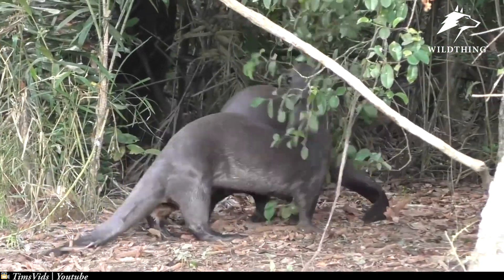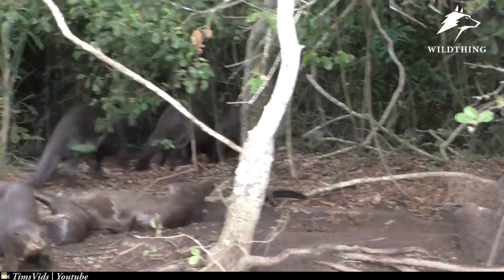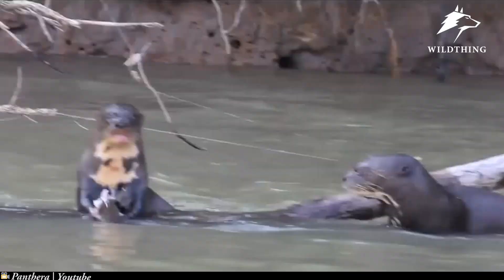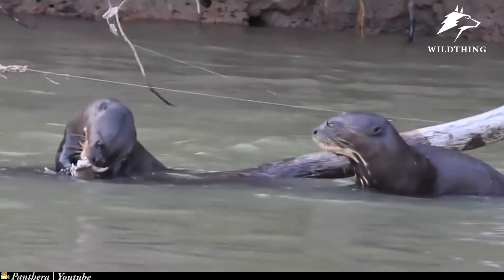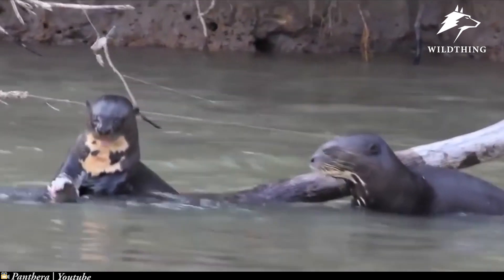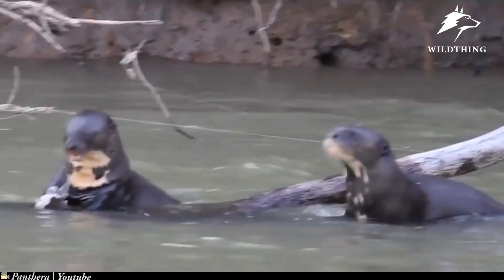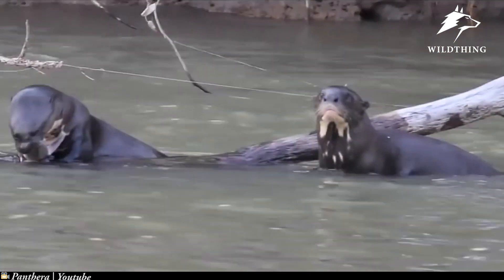Giant otters, scientifically known as Pteranura presidensis, is a species of aquatic carnivorous mammal, one of the weasel family. Nowadays, they are extremely rare because of hunting, changing habitats, and the illegal use of mercury in the rivers, which have severely affected giant otters.